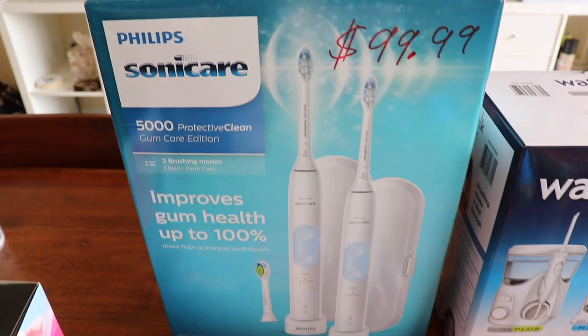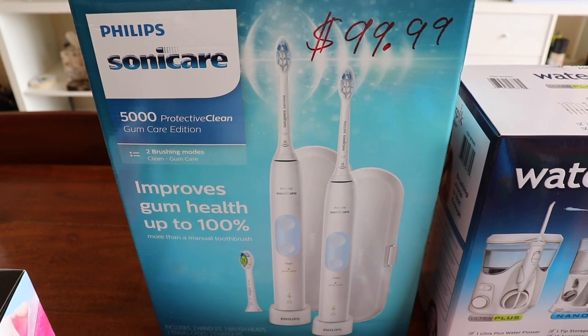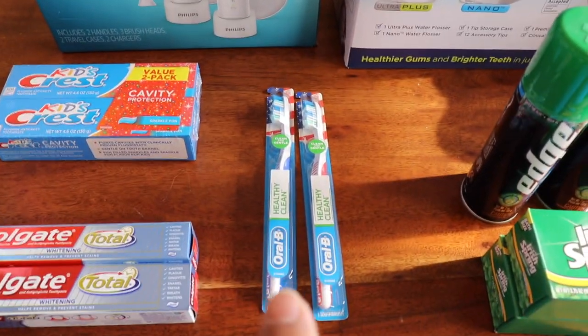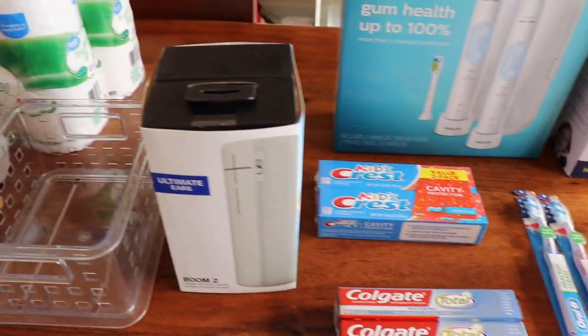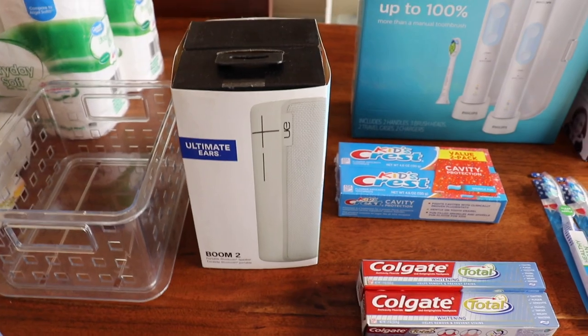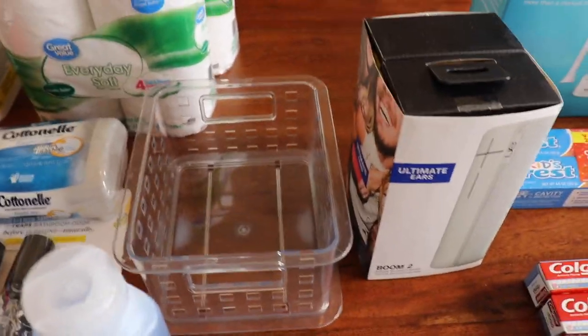Walter's and mine — we use Sonicare. Now, just in case the batteries go out on this, I do have a backup of normal toothbrushes. And when I'm in the shower I do like my Boom speakers — Ultimate Ears.